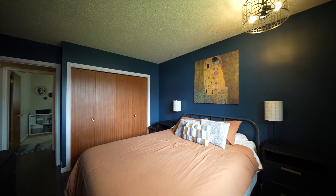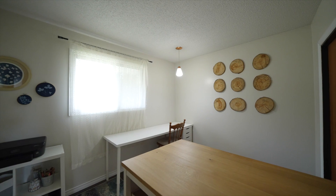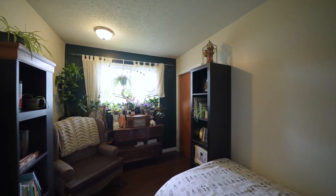The basement offers a spacious rec room with recessed lighting, perfect for entertaining family and friends. The fourth bedroom and a full bath complete this lower level, along with a laundry room.